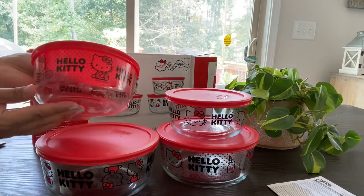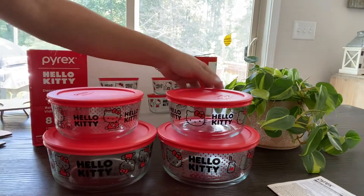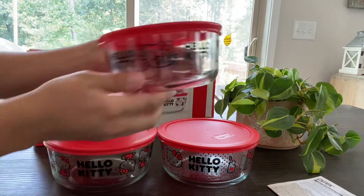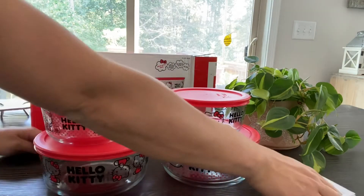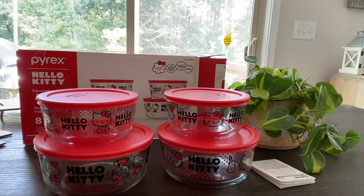Very cute — got them at Costco for $19.99. Definitely worth it in my opinion because I love Hello Kitty. Thanks for watching!